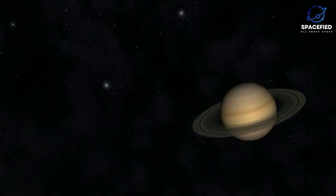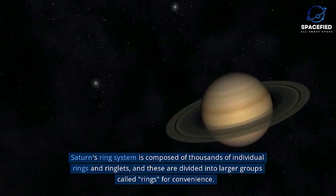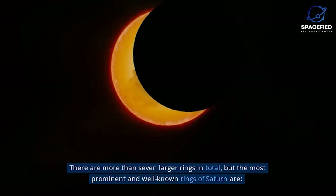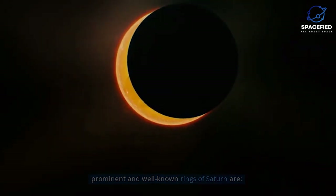Rings of Saturn. Saturn's ring system is composed of thousands of individual rings and ringlets, and these are divided into larger groups called rings for convenience. There are more than seven larger rings in total, but the most prominent and well-known rings of Saturn are described below.